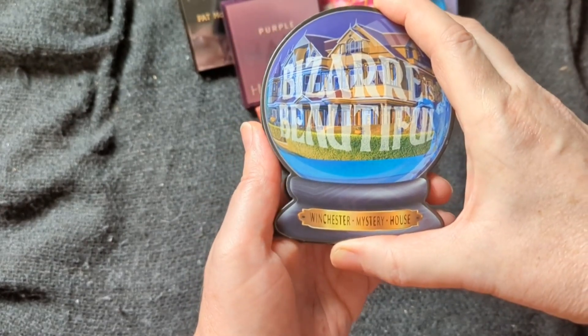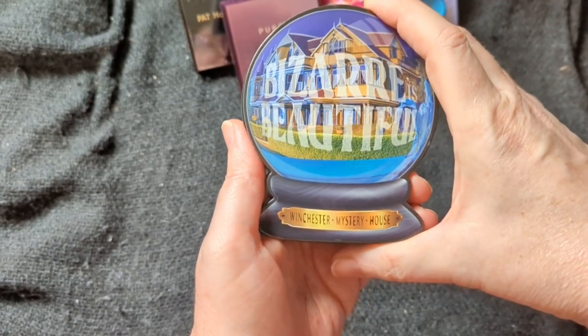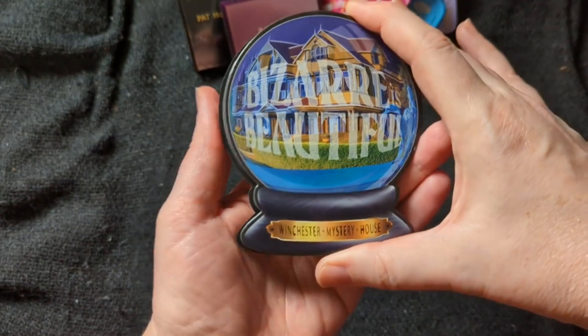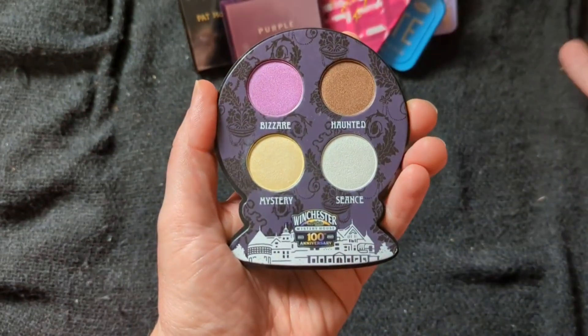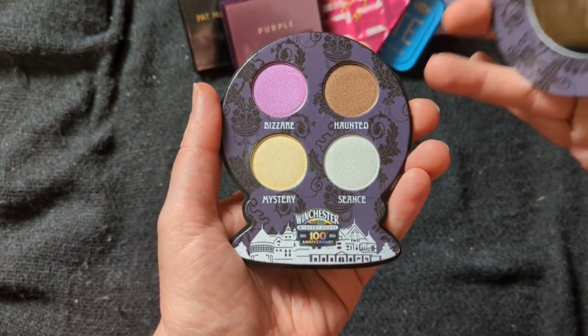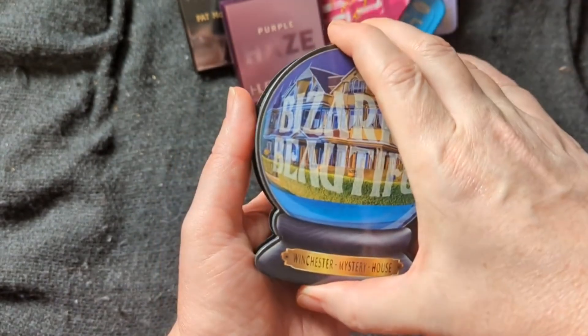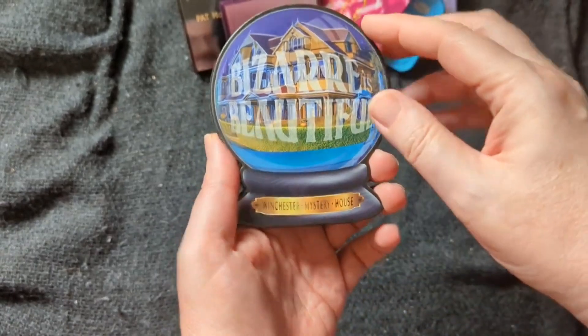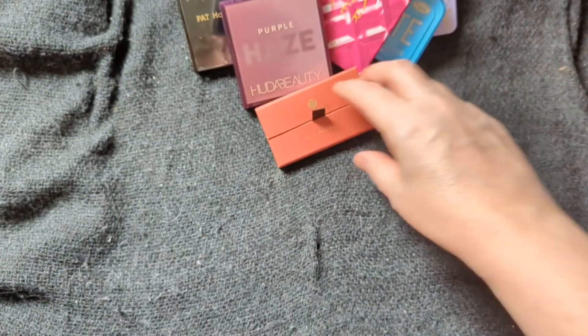My mom's birthday is in March — that's one of the reasons I put this in March. The other reason is I just want to get in there and play with these shades. They're gorgeous, and I didn't want to wait too long to do it. So I put it early in the year instead of in October. So this is going to be my March small palette.